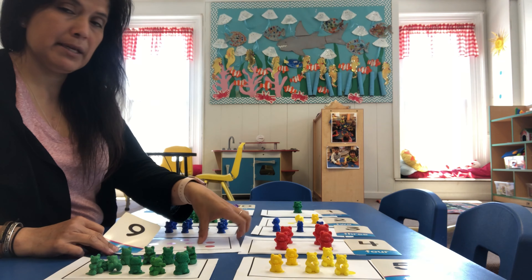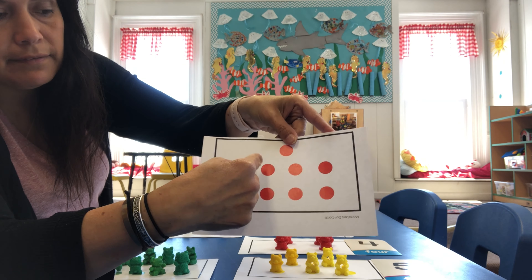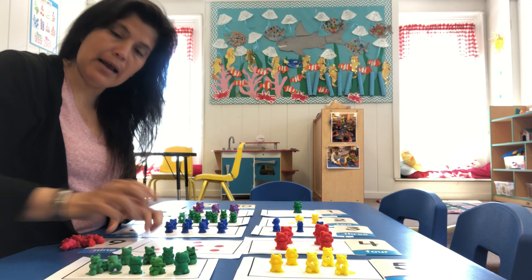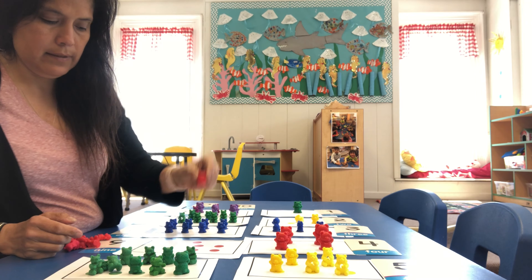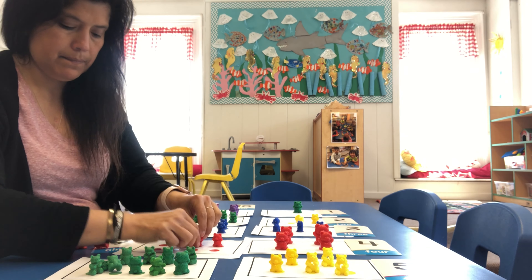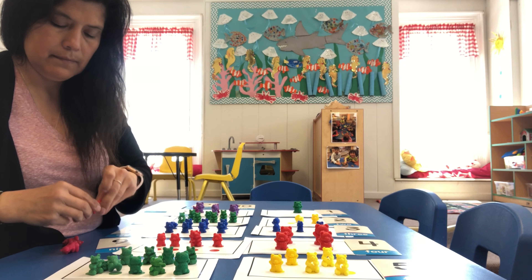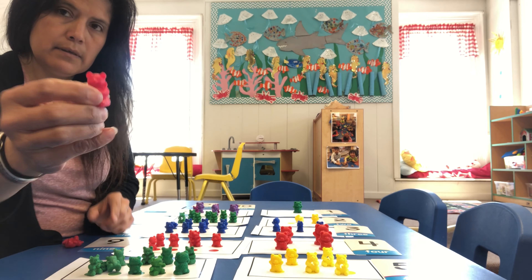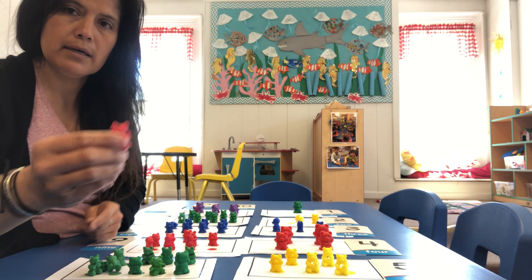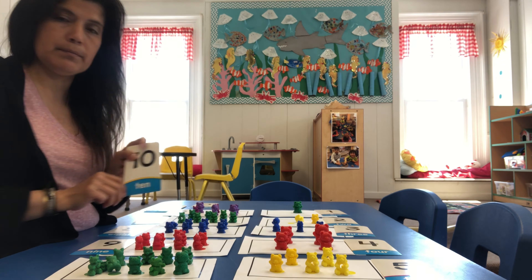Our next number is going to be nine. So let's count how many polka dots are here. Ready? One, two, three, four, five, six, seven, eight, nine. We have nine red polka dots, so that means we need nine teddies. Let's count: one, two, three, four, five, six, seven, eight, nine. And last one is going to be nine. So we have nine red teddy bears.